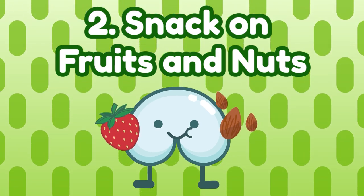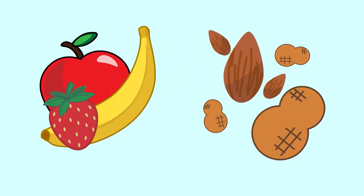Number two: snack on fruits and nuts. Fruits and nuts make great snacks because they are tasty and portable. They are actually excellent natural sources of fiber. However, not all fruits and nuts are created equally — some have significantly more fiber than others.